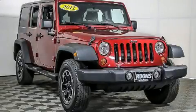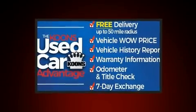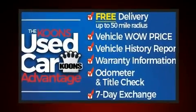Step into the 2012 Jeep Wrangler Unlimited. It features four-wheel drive capabilities, a durable automatic transmission, and a refined six-cylinder engine.